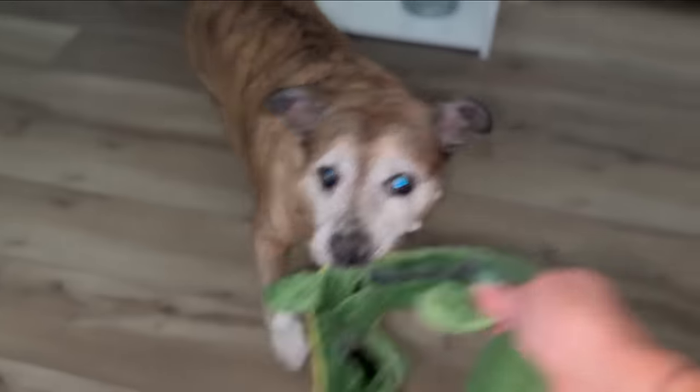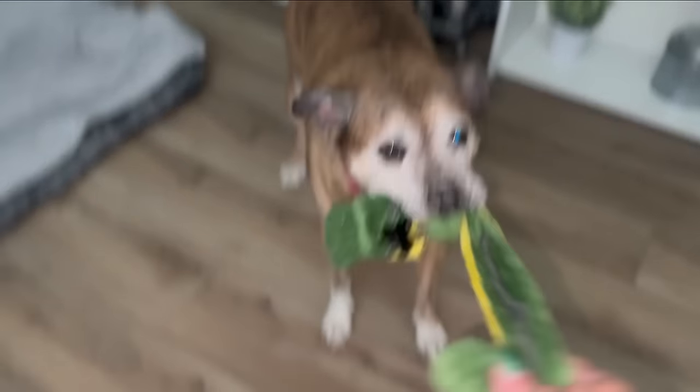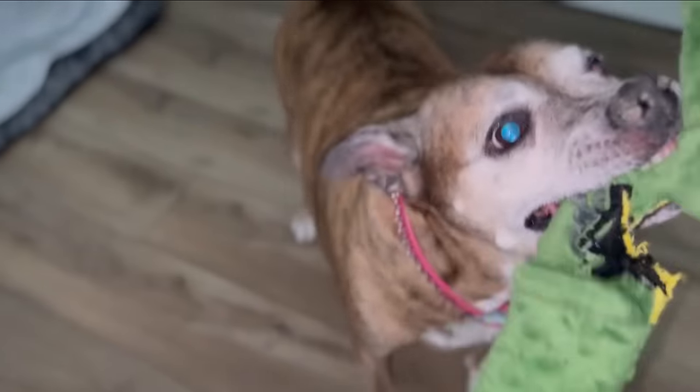Lola is playing — she's being a good girl!